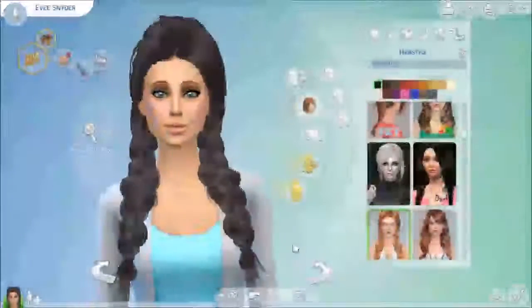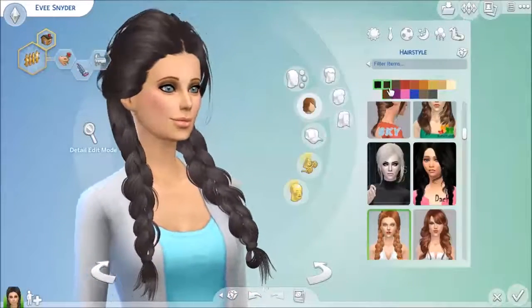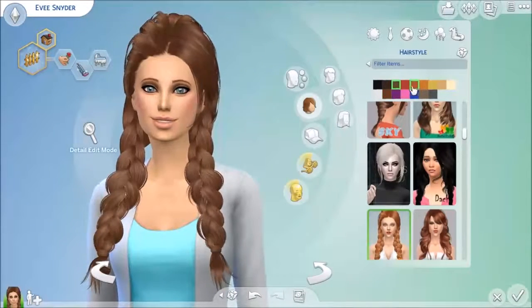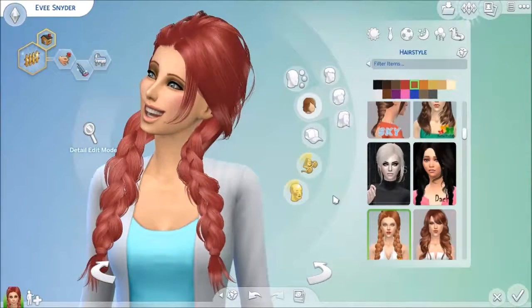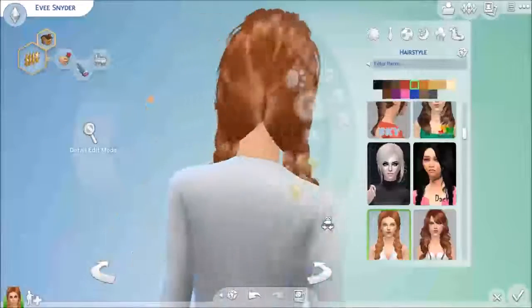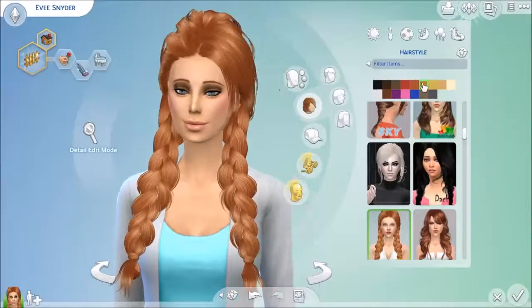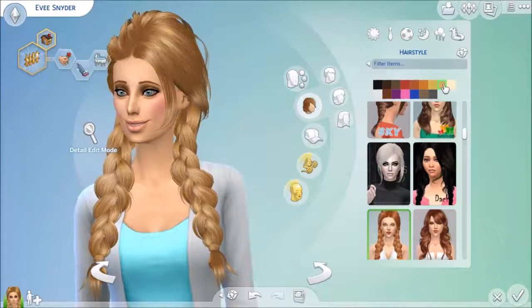This next hair is by Butterfly Sence. It's shiny and I usually don't like shiny hairs in The Sims because I feel like with the cartoonish way they look, shiny wouldn't be the way to go — it'd be more realistic, kind of like a matte finish.